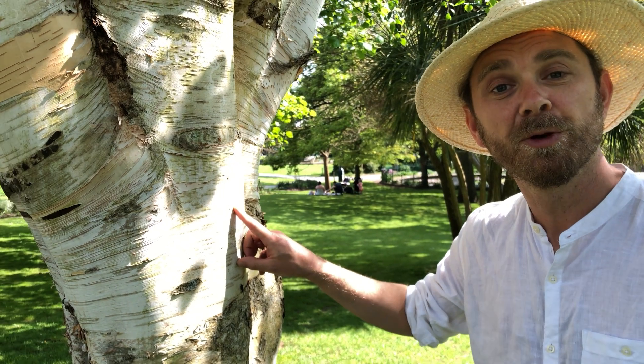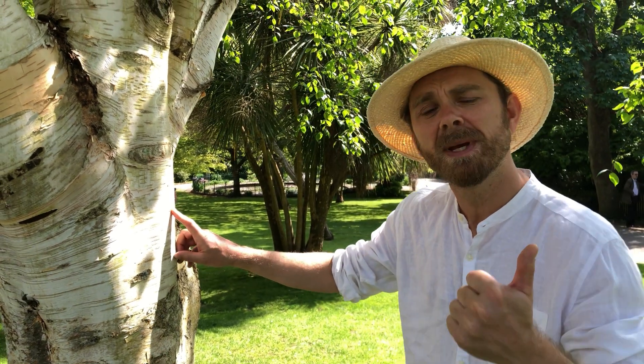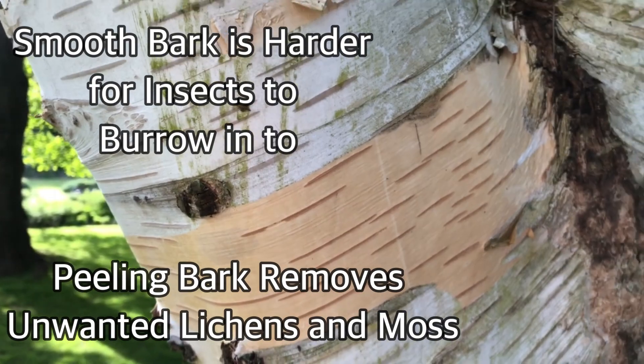Your first tree fact: this smooth peeling bark serves an important function. Smooth bark is harder for insects to burrow into, and as it peels it can remove unwanted lichens or moss.